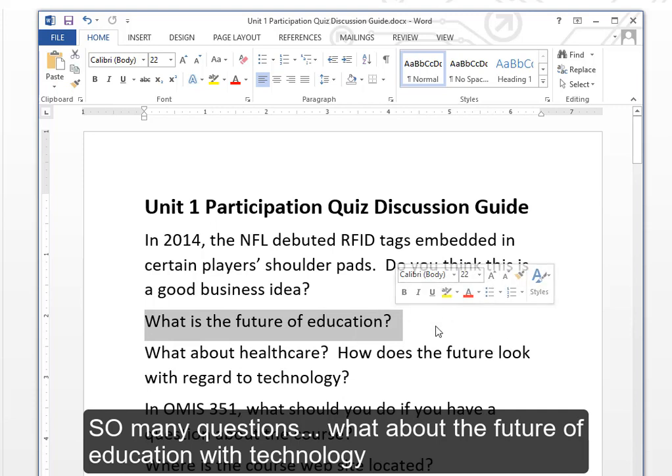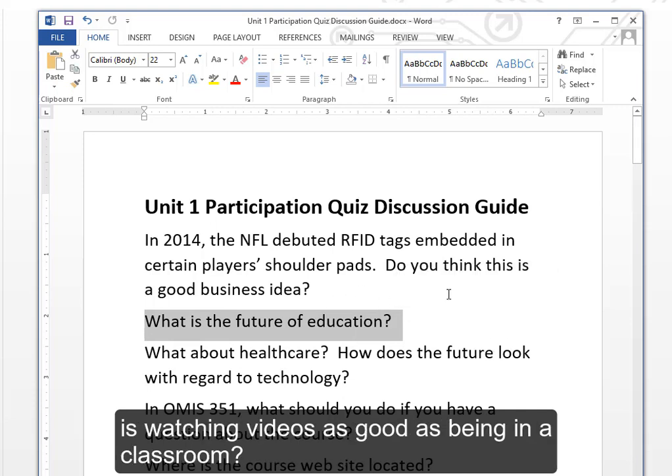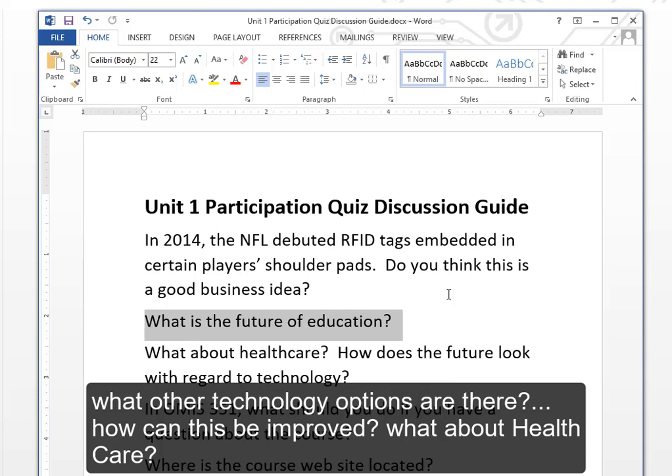There are so many questions to think about: What about the future of education with technology? Is watching videos as good as being in a classroom? What other technology options are there? How can this be improved? What about health care?